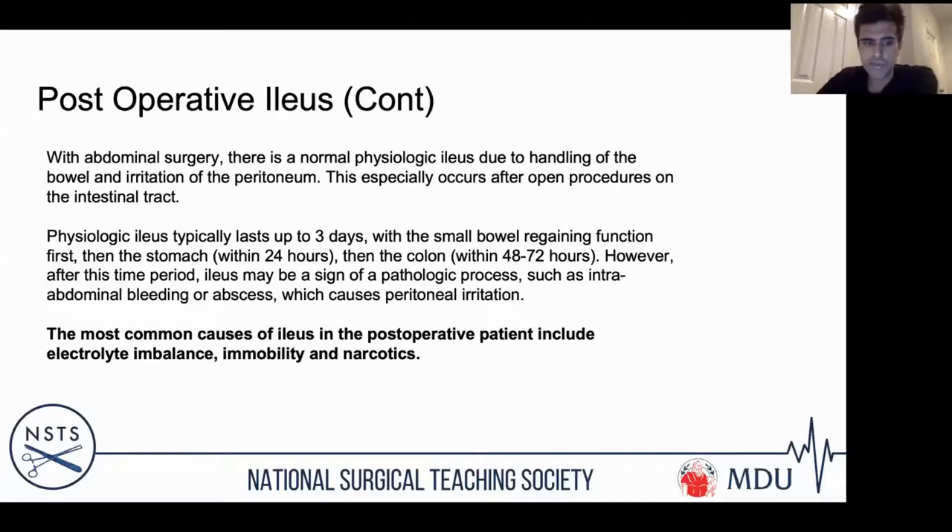For post-op ileus management: once mechanical obstruction has been ruled out with cross-sectional imaging and discussion with your surgical registrar, correct electrolyte imbalances. Check phosphate, bone profile, magnesium, sodium, potassium, and urinary electrolytes — it's easy to miss a phosphate of 0.2 that's causing the ileus. Review medications — are they on narcotics? Consider that morphine causes constipation. Get patients up and moving; mobilisation is key. This also applies to post-operative atelectasis: encourage deep breathing, ensure adequate pain relief so patients can breathe deeply and mobilise.